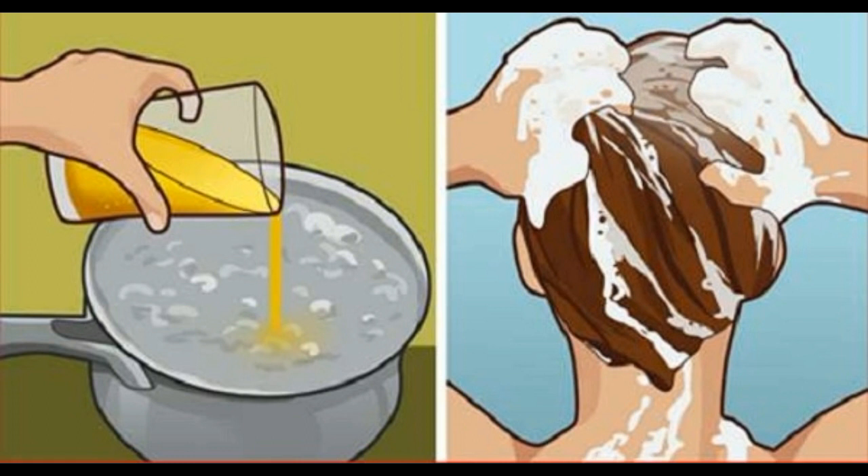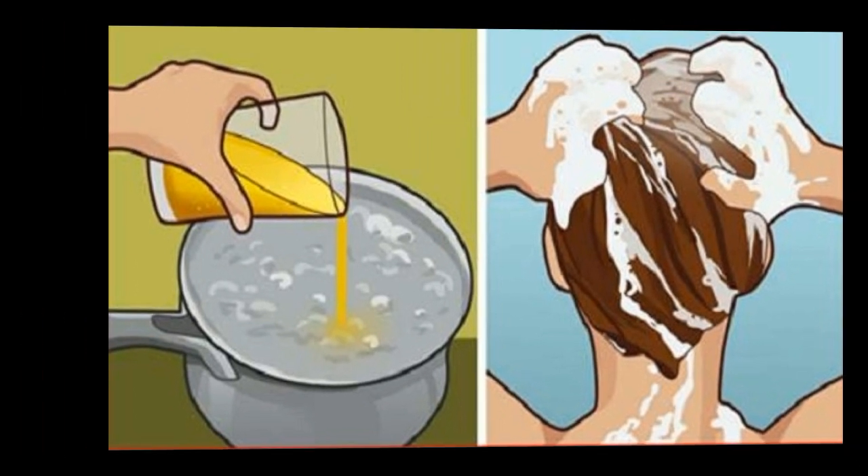The procedure to follow: Mix the components in a big bowl. Stir this mixture continuously on medium heat till the consistency becomes velvety. Apply this mix to your hair then cover it with a shower cap. Cover the shower cap with a hot towel and leave it like that for an hour or so. Wash with shampoo and conditioner.